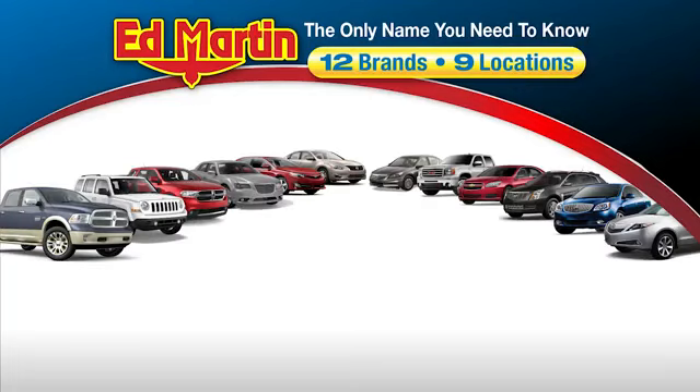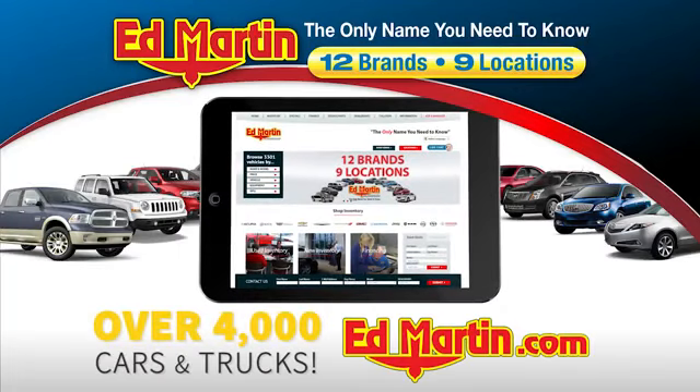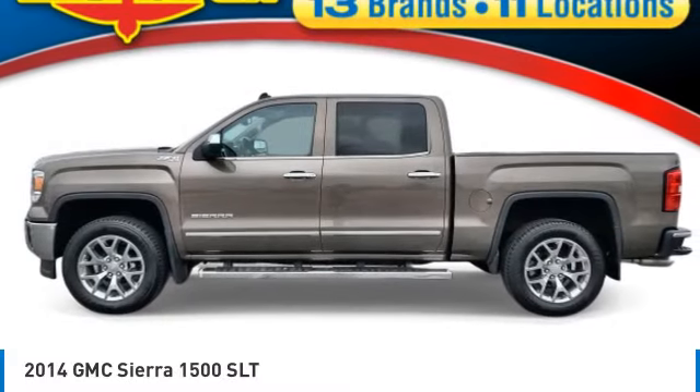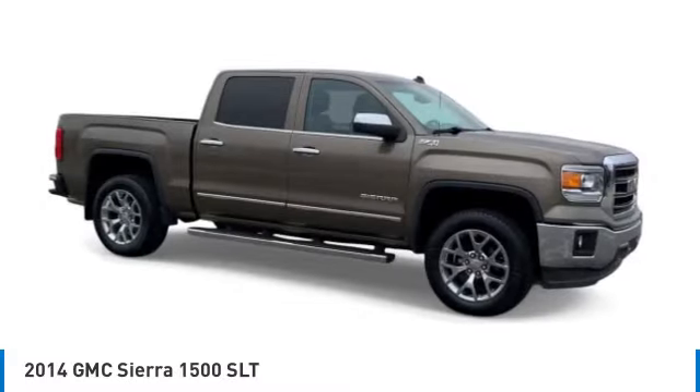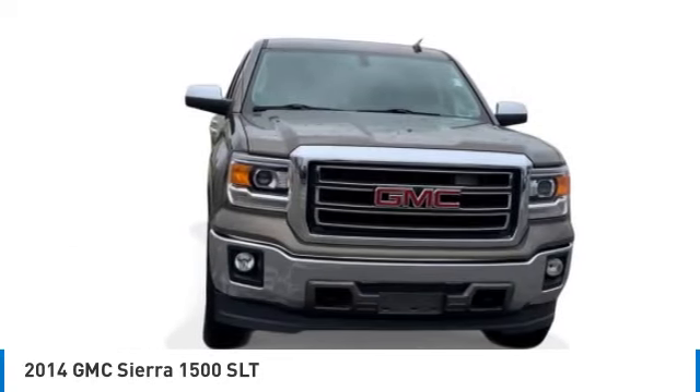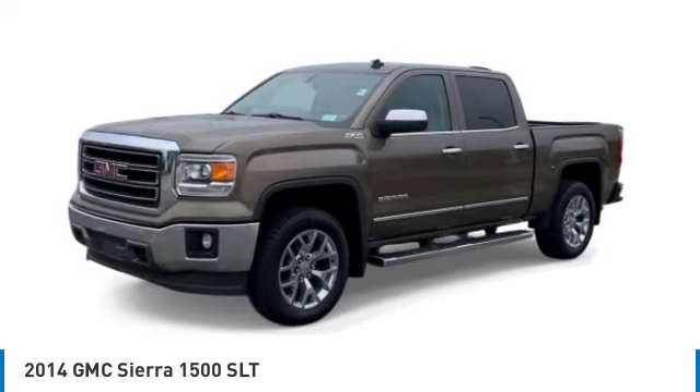Thank you for clicking our video. You can also shop over 4,000 more cars and trucks online at edmartin.com. Looking for the right vehicle? Check out the 2014 Sierra 1500. The GMC Sierra is a full-size pickup with all the functionality you could expect.